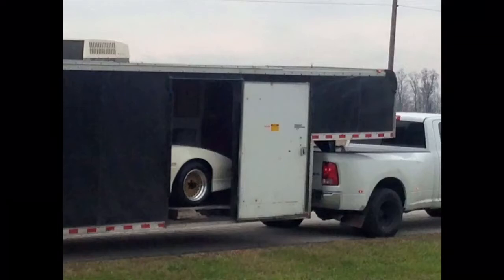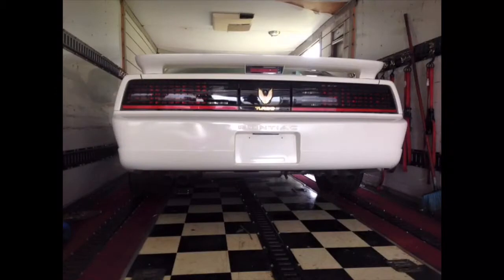Not long before I left for basic training for the Air Force, a car hauler arrived in our small Winchester, Indiana town that had come all the way from Katy, Texas. What it dropped off was a real 1989 Turbo Trans Am.